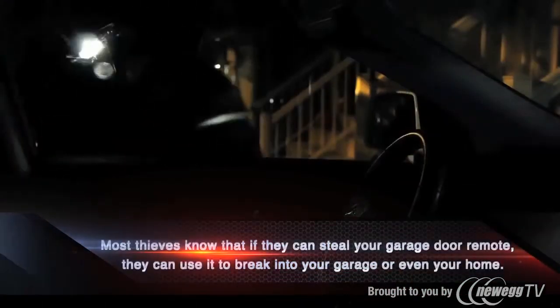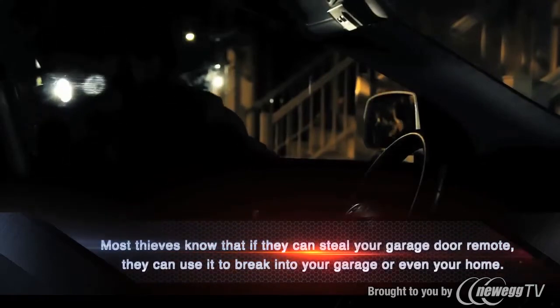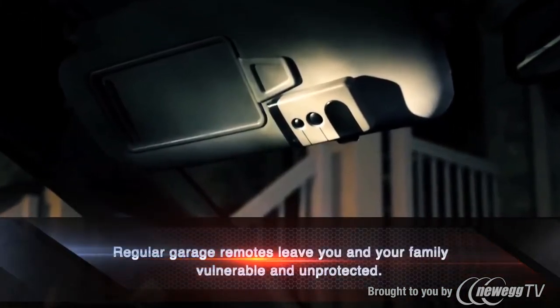Most thieves know that if they can steal your garage door remote, they can use it to break into your garage or even your home. Regular garage remotes leave you and your family vulnerable and unprotected.